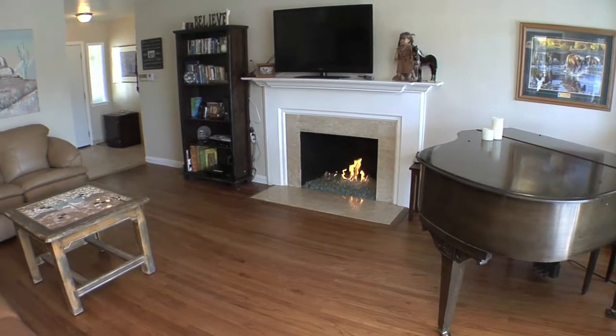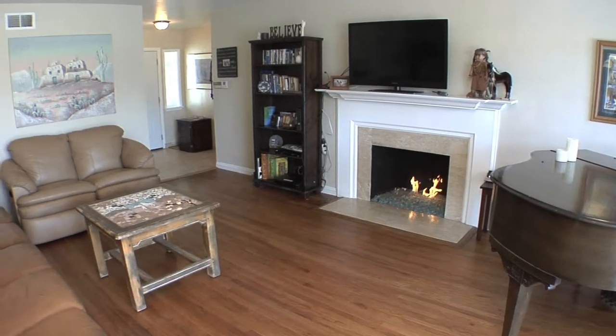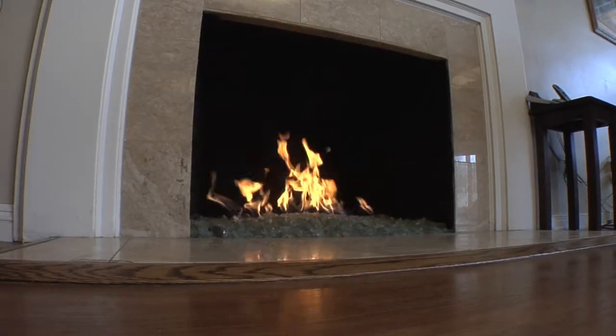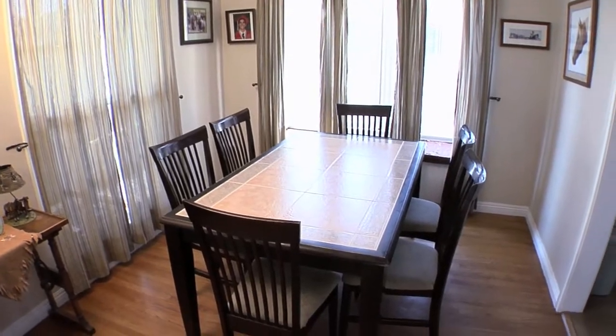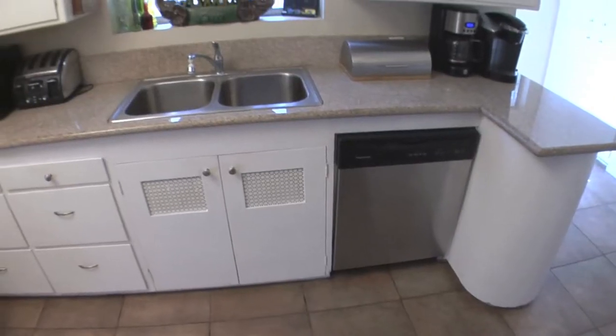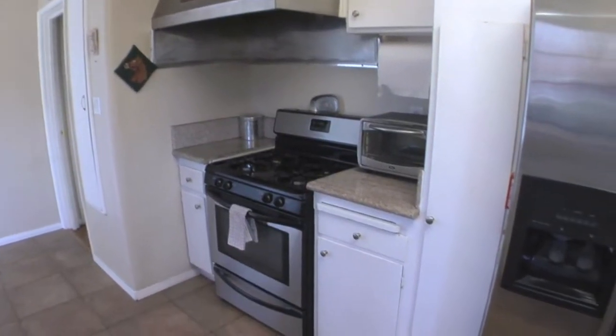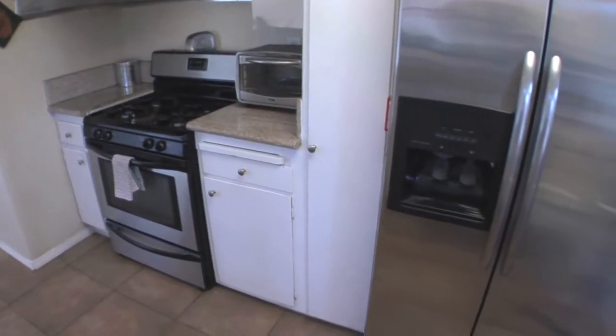Step inside to an open floor plan that combines comfort and style. A gas fireplace centers the main living area. A dining area is just off the living room and leads into the kitchen, which features lots of cabinet space, tile flooring, and granite countertops.